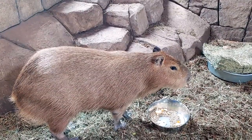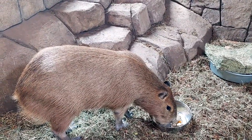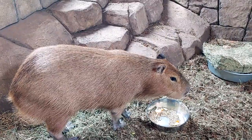You can see Skippy eating here today. One of the other known facts about a capy is that they eat their own dung to maximize the nutrition they get from all their food — a lot like a rabbit. I wouldn't recommend trying that at home though, folks.